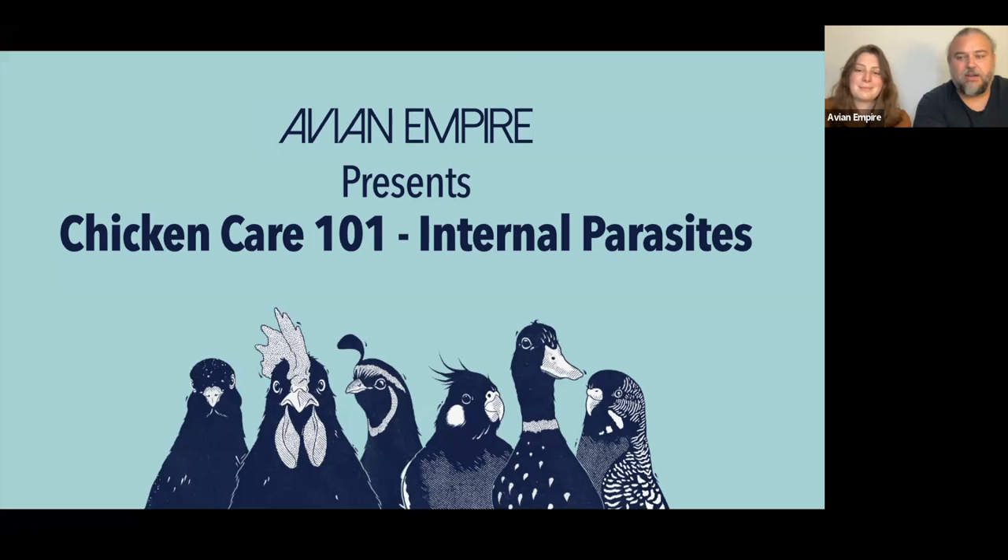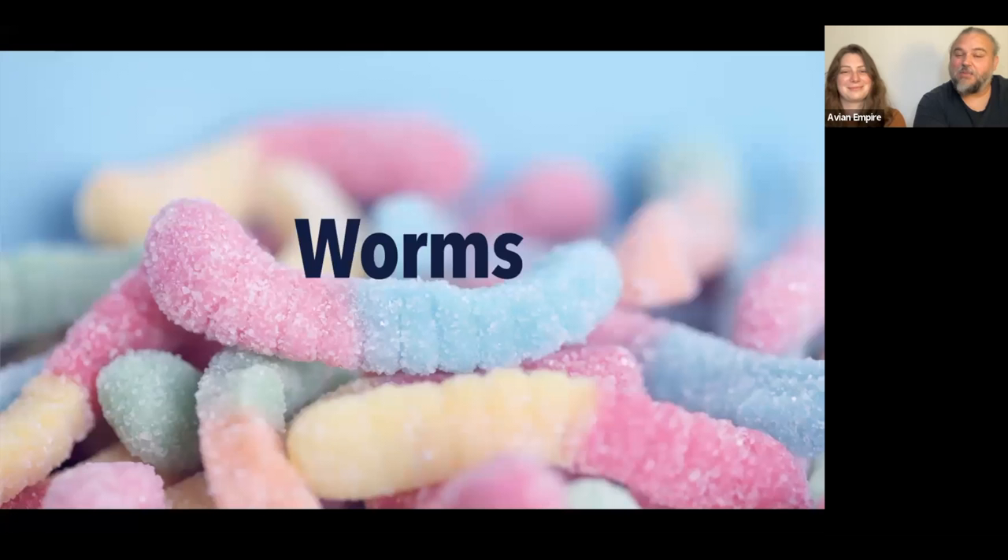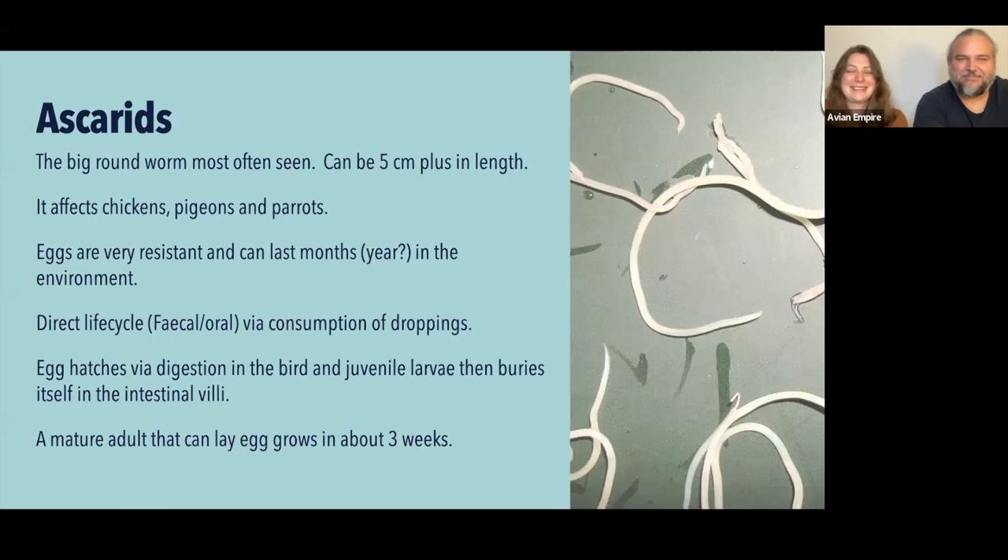We're not talking gummy worms — we're talking the other ones. So there are some big families of worms. Ascarids are probably the largest worm you're going to see — the ones that make all the famous photos — and the ones you'll see in droppings if you see any at all. They're large and quite visible. Ascarids have different species ranging across many animals; pigs and humans have their own species. They're very big — five centimeters plus — and they affect chickens, pigeons, and parrots, with some cross-infection possible in those categories.